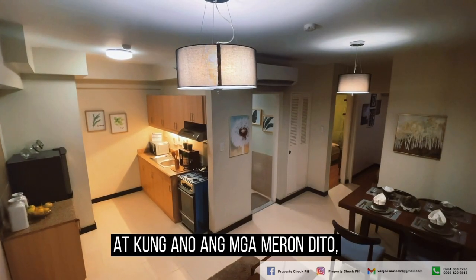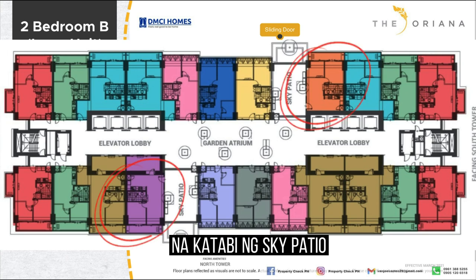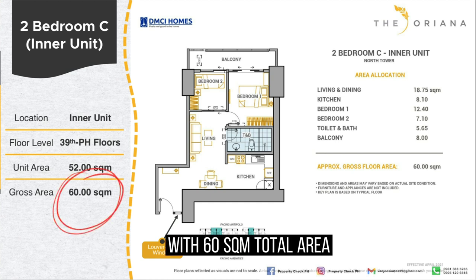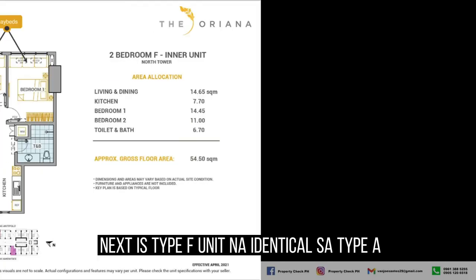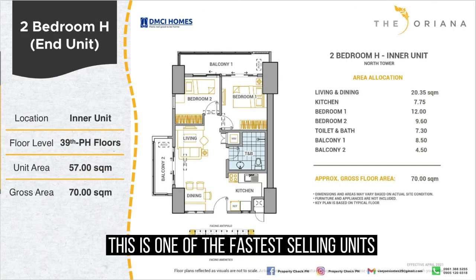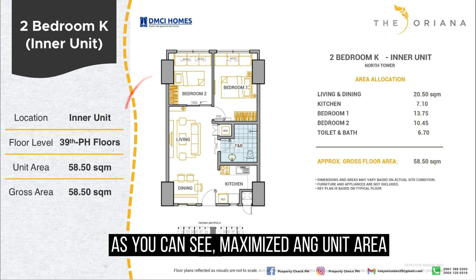Now I'll highlight the slight differences or special features of the other unit layouts. Type B has a total area of 57 square meters and is located beside the sky patio with an additional side window for more airflow. Type C is slightly bigger at 60 square meters total area, with what feels like a mini hallway upon entry. Type F is identical to type A except it has no balcony — it has the new daybed feature instead. The 2-bedroom H end unit has 70 square meters with two balconies, making it one of the fastest selling units since it offers two views. The 58.50 square meter type K unit also has a daybed, maximizing unit area since there is no balcony.